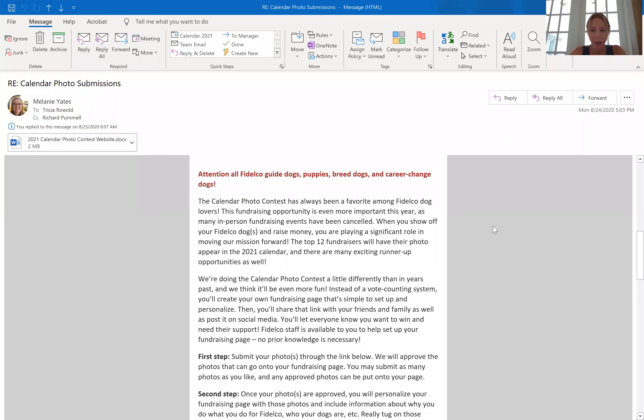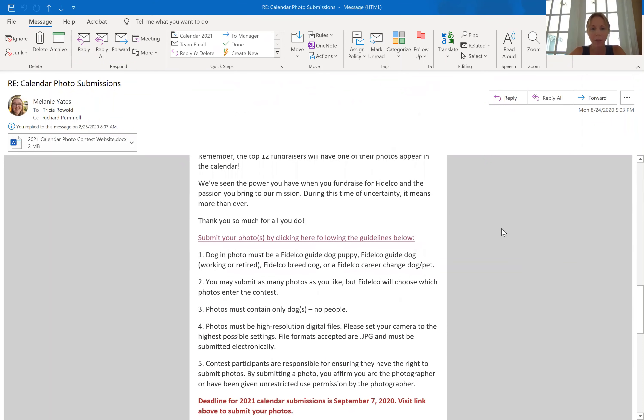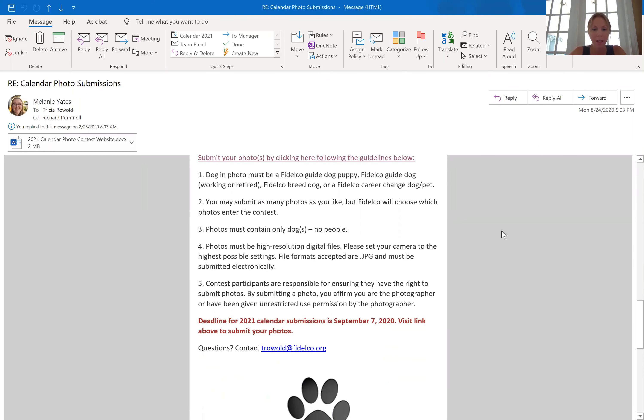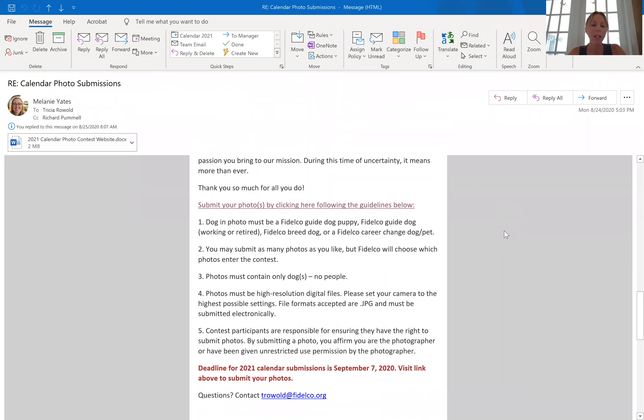This is the email that everyone with a Fidelco puppy they're raising — or if you have a breed dog, a career change to a pet, or a working guide dog — should have received. There are some steps explaining the rules of the photos: it should only be a dog from Fidelco, no people, double-check the surroundings, and they should be a high-resolution file.